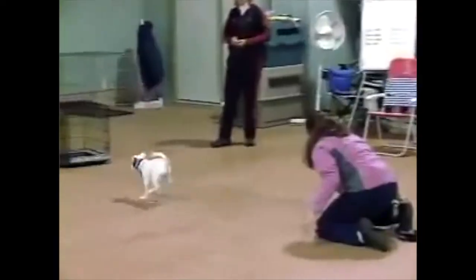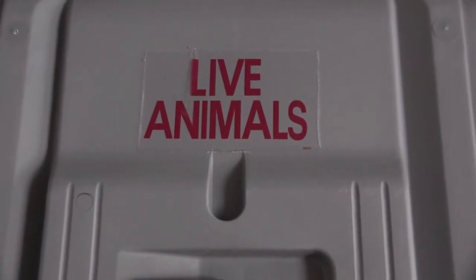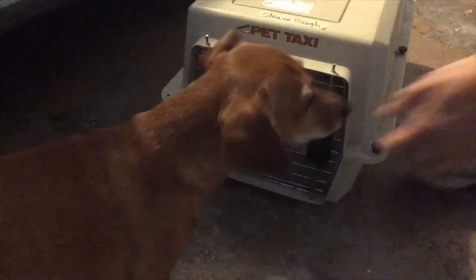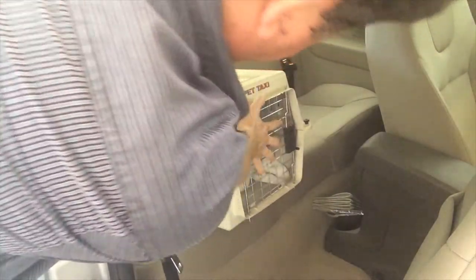Crate training is super smart and very useful. It's the industry standard for transporting dogs on planes, and it's also the safest way to transport your dog in your car. Stewie has a smaller crate that I strap into the back seat of the car. And if you have an SUV, there are anchor points in the back where you can strap down the crate and keep it secure. Don't put it on the roof, though.